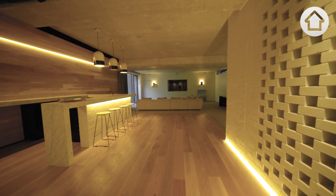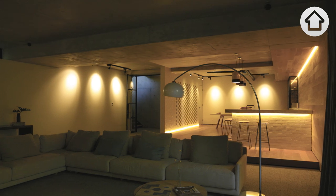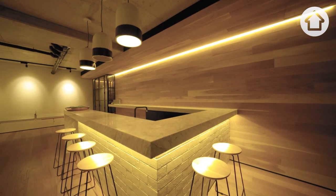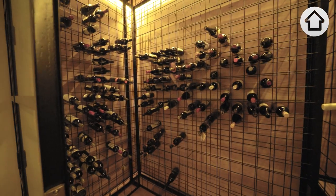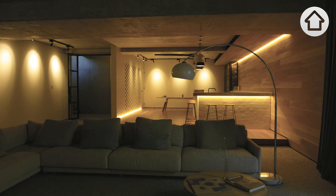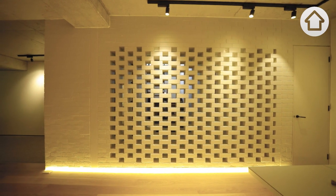Downstairs is absolutely one of my favourite places. It's set up as a multi-purpose room — you can shut this thick curtain and it becomes a movie area, or it can be a little wine bar, kids' table tennis. Fantastic for kids' sleepovers. They can have as much fun down here as they like, and we can't hear a lot.